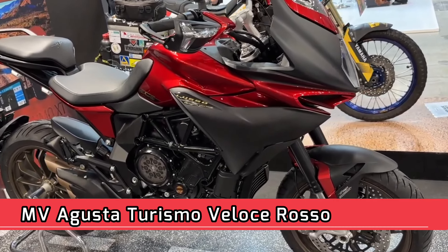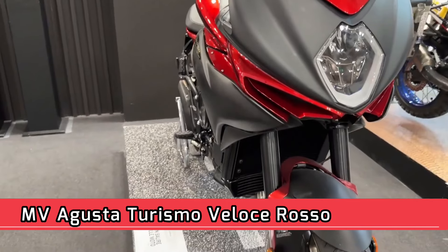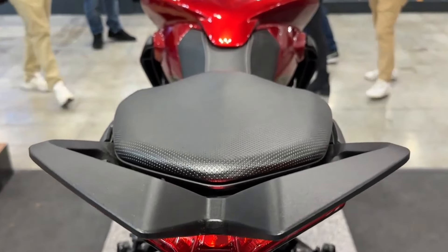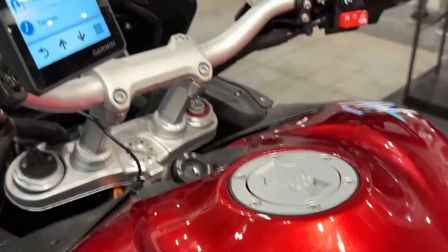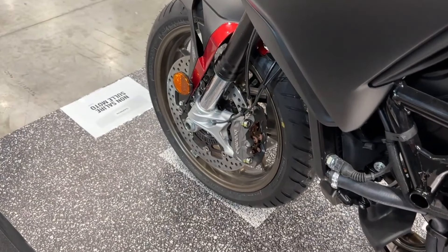MV Agusta Turismo Veloce Rosso — Engine Type: 3-cylinder, 4-stroke, 12-valve, DOHC with mechanical chain tensioner and DLC tappet. Displacement: 798 cc. Bore x Stroke: 79 mm x 54.3 mm. Compression Ratio: 12.3:1.